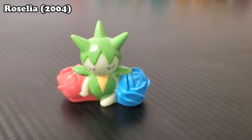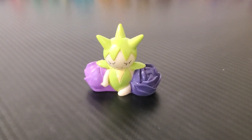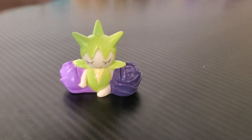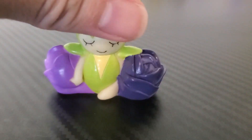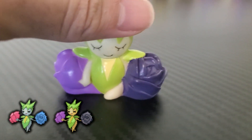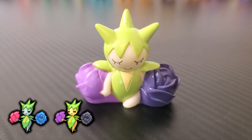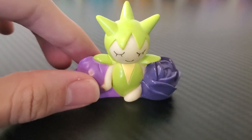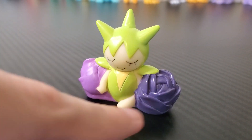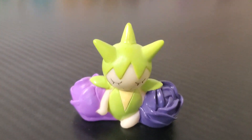Up next is Roselia. What a cool shiny to include in the Lotto program. My favorite thing about this figure is the color of the roses — on this Roselia, the roses are light purple and dark purple. Whereas on Roselia's original shiny sprite, the dark purple rose should be black. This isn't an error — every Lotto shiny Roselia figure ever released had light purple and dark purple. For whatever reason they chose not to make the rose black, and I think that just makes this a more unique figure.